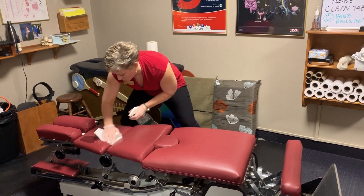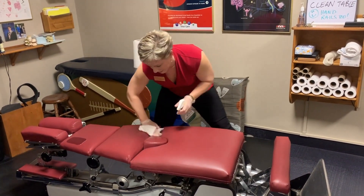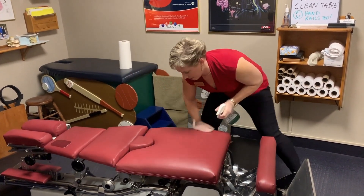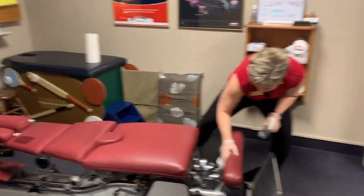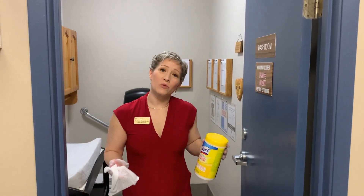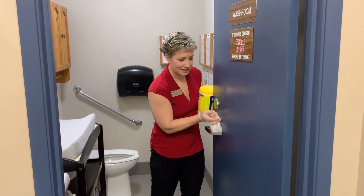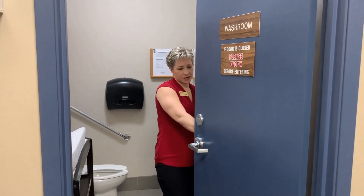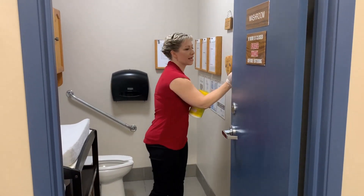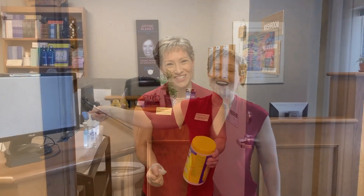That includes all sides of every single cushion to make sure everything is clean so that you feel more comfortable. On a regular basis, we're also making sure that all door handles are being cleaned on both sides, as well as light switches, to make sure everybody is fully comfortable.